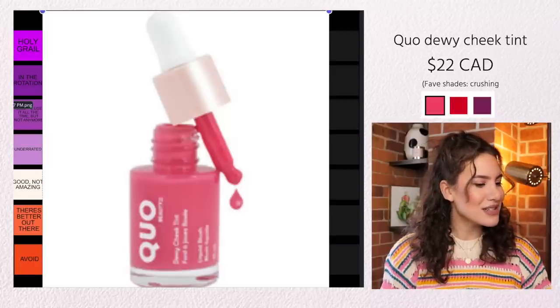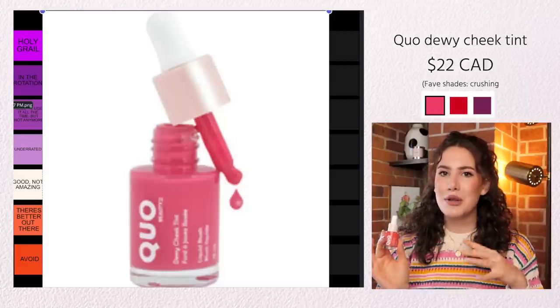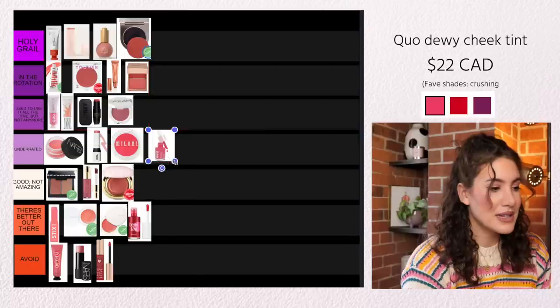I almost forgot to talk about the Quo Dewy Cheek Tint. This is definitely a very similar product to the Em Cosmetics Serum Blushes — not exactly the same; I find these are almost thicker in formula, but they still have that serum-like texture. So you'll still get that really nice melt-into-the-skin, skincare, super glowy, beautiful glistening cheek. Every time I wear this I'm always impressed and I always really enjoy it. I'm putting this in Underrated.